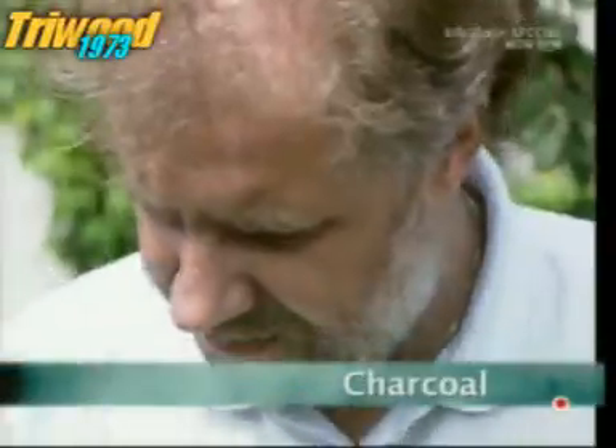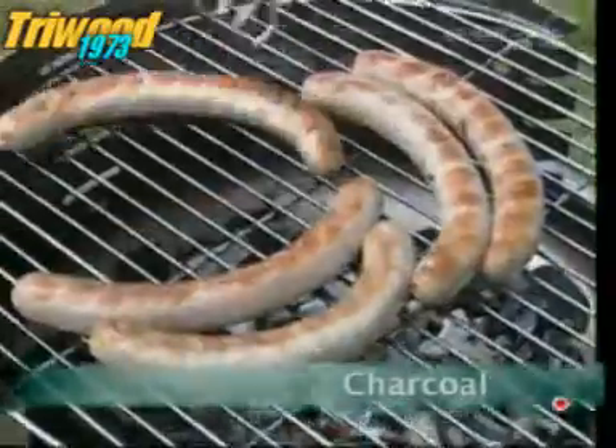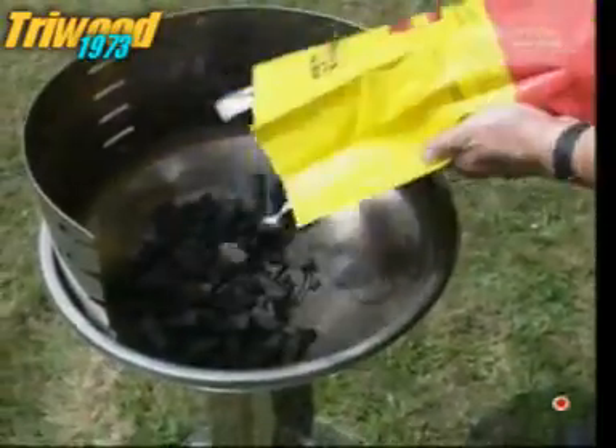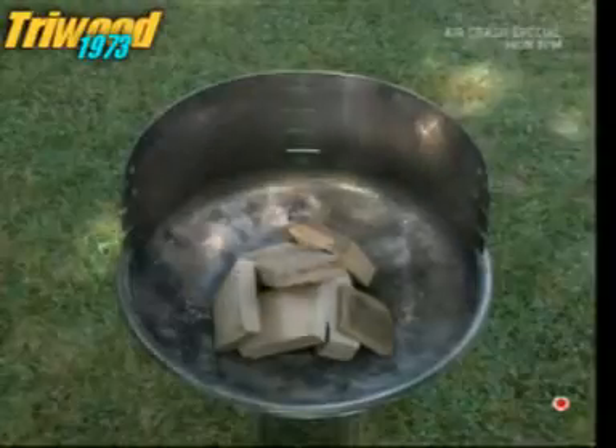No summer would be complete without a barbecue, and no barbecue would be complete without charcoal. But is charcoal just burnt wood, or is there more to it?